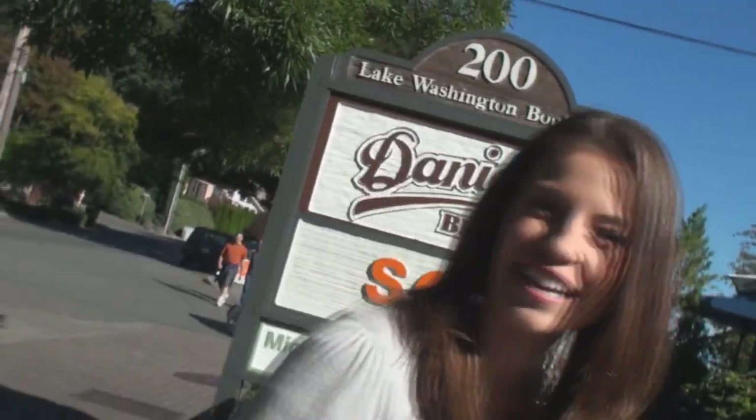I'm Gracie Bach and I'm here at Daniel's Broiler in Leschi. Good news — they have a brunch now from 10 to 2. Let's go check it out.